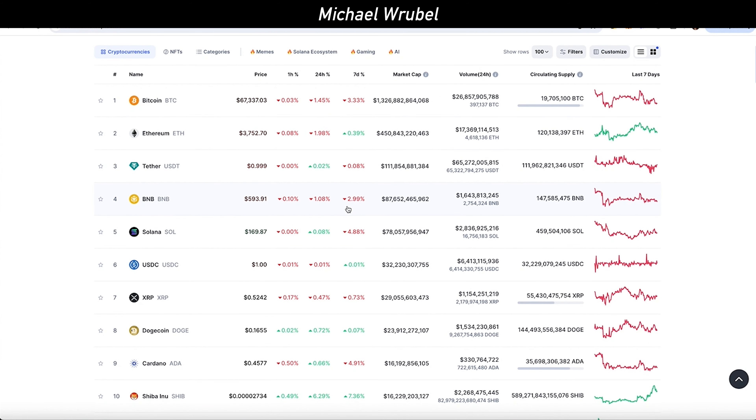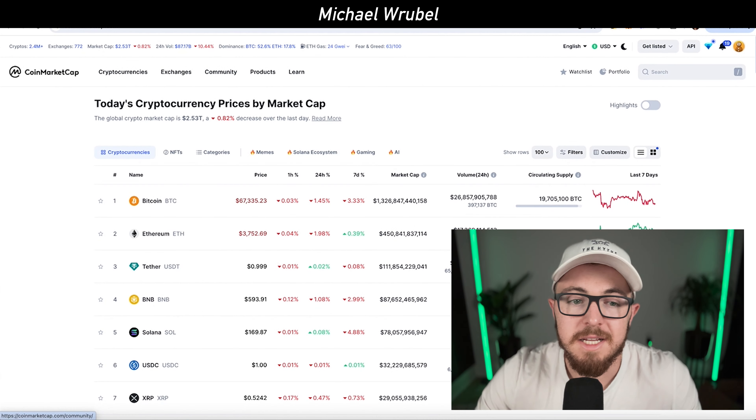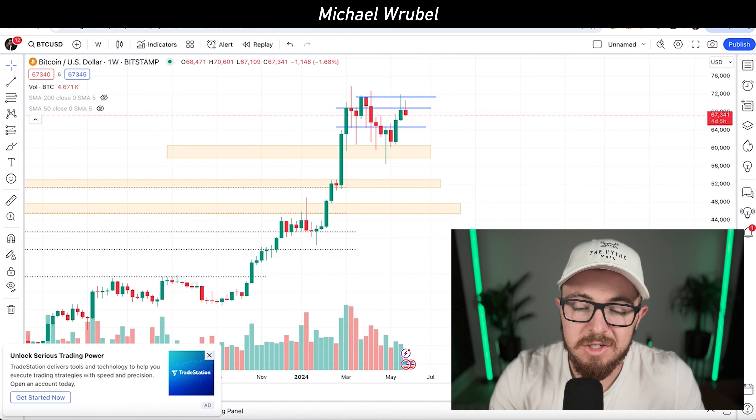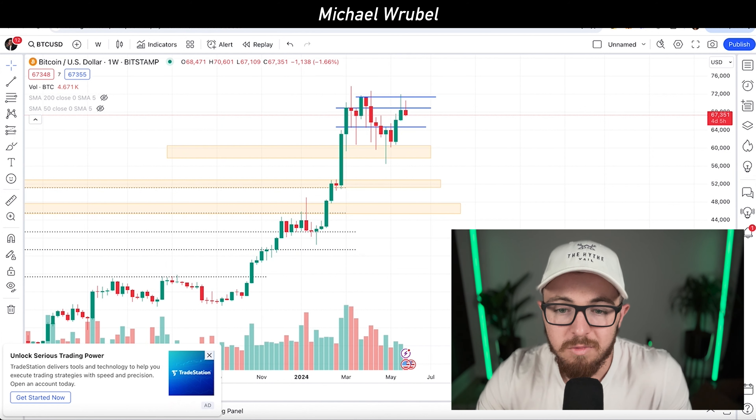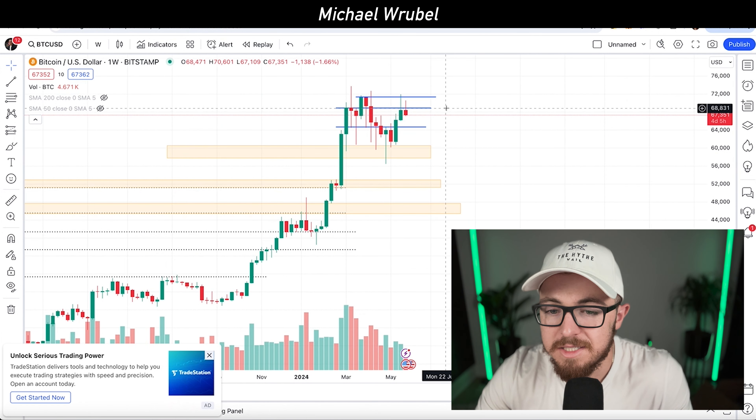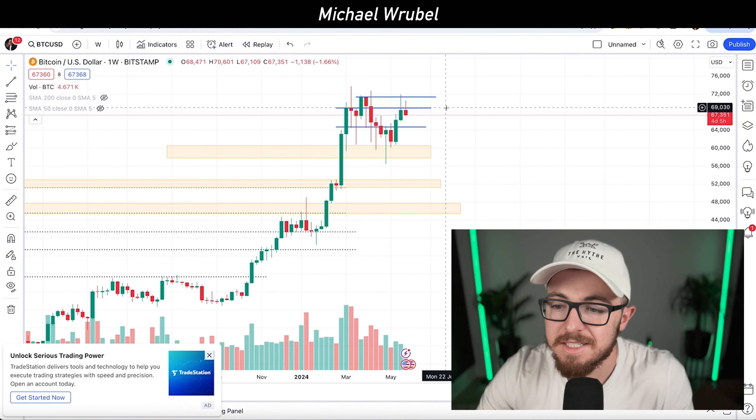Looking at the overall crypto market right now, the total market cap is sitting just above $2.5 trillion, with Bitcoin hovering around $67,000 per coin. Over the last couple of days the market has been pretty flat. Over the last seven days, Bitcoin is down around 3%, Ethereum has been pretty much stable, and Solana is down around 4% to 5%. Everything has been relatively stable.